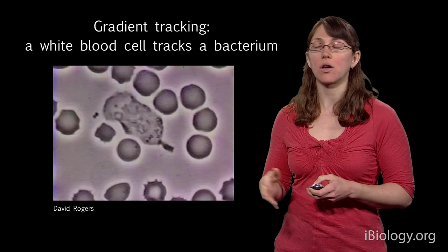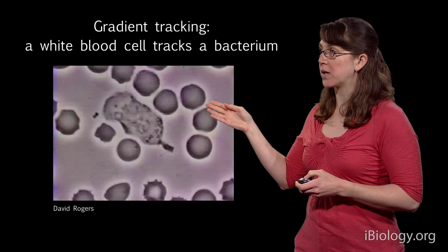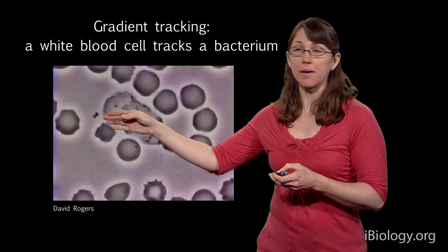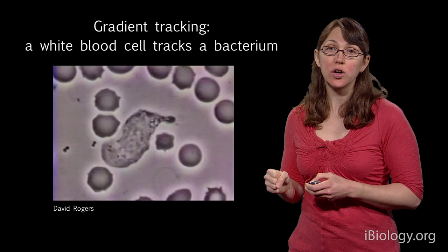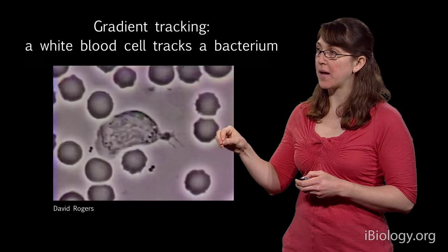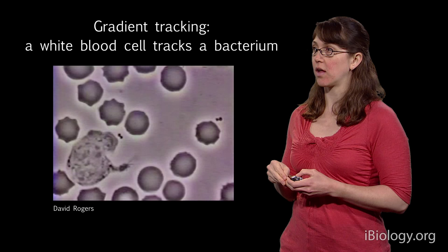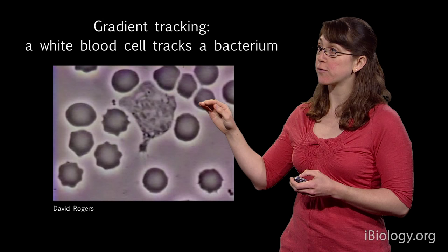Here's a cell doing gradient tracking. This is a type of white blood cell called a neutrophil — the funny-shaped cell in the middle. All around are red blood cells because this was taken from a blood sample. The funny-shaped dumbbell cell is the bacterium. You'll see that this neutrophil is really good at tracking the bacteria. Even as the bacteria moves around, the cell is able to reorient — that's an important characteristic for cells doing gradient tracking.